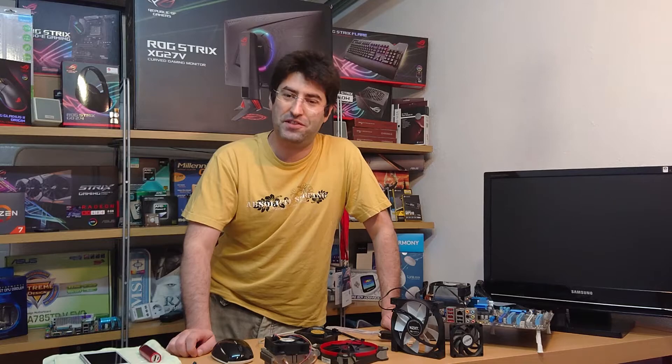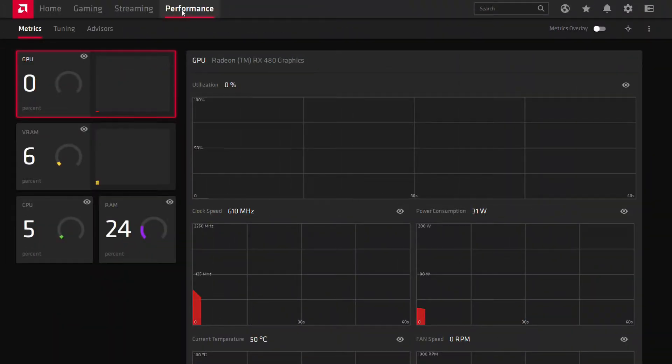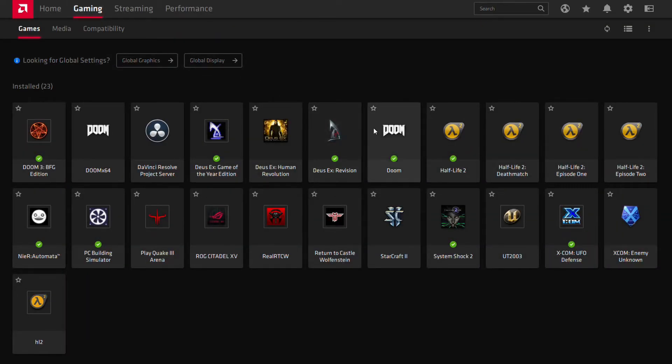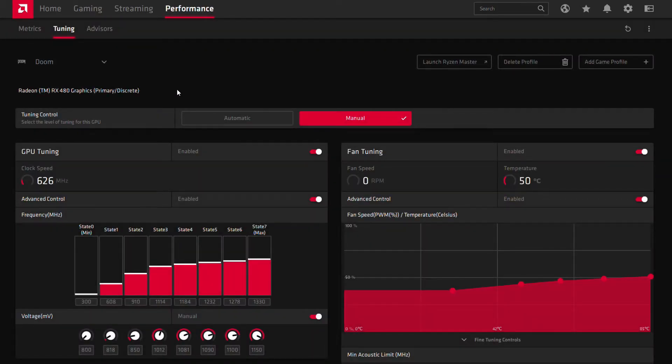Finally, use your GPU software to tweak the fine settings for each game and maybe leave a lower clock on the desktop. In Windows, go to your GPU software and look for a tuning section. If you have an AMD graphics card, go to the Gaming tab, choose the game, and proceed to fine tuning. After this, enable manual mode, increase core clock if you want, and decrease voltage a bit. You can also adjust your fans to your liking. Apply changes and test it out.